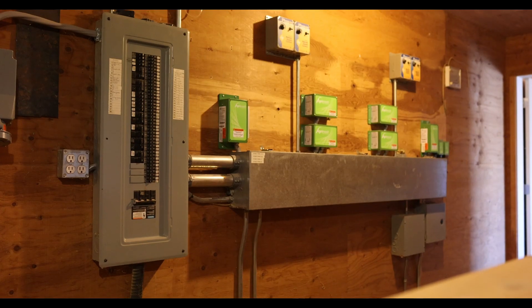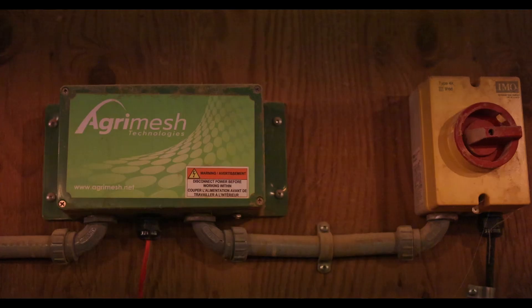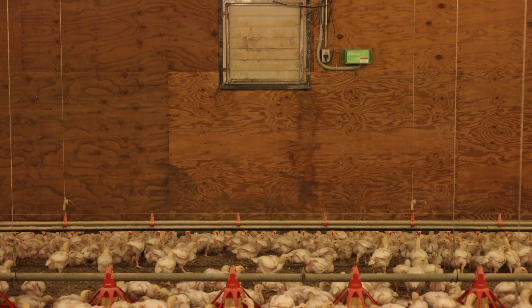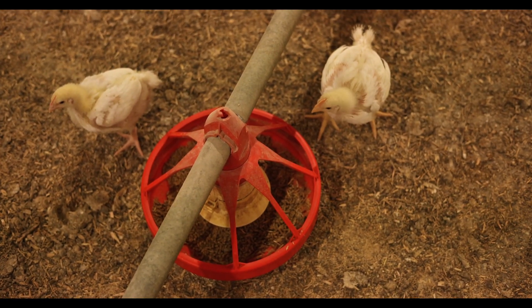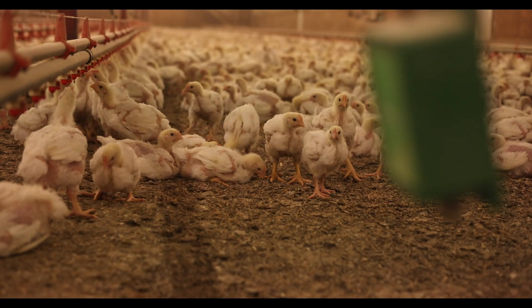So instead of you trying to manage each one on its own to create a nice environment, your job is simply to pick the temperature and then pick the humidity level that you like. You can also pick your CO2 levels and the computer figures out how to get to that point, and you don't have to spend tons of time struggling and working towards that.